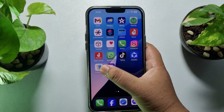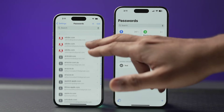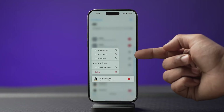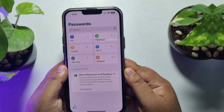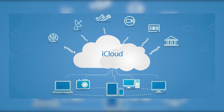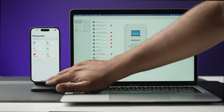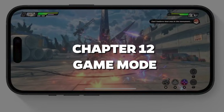iOS 18 is making life a whole lot easier with its new Passwords app. Everything — and I mean everything — is now stored in one place: your app passwords, website credentials, passkeys, and even two-factor authentication codes. It's not just about convenience, though. The Passwords app syncs seamlessly with iCloud and encrypts everything end-to-end, meaning all your data is safe across your devices. So whether you're logging in on your iPhone, Mac, or even Windows, you're good to go.